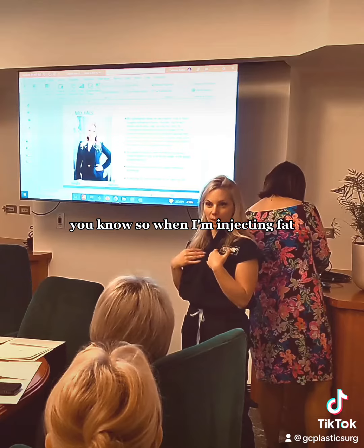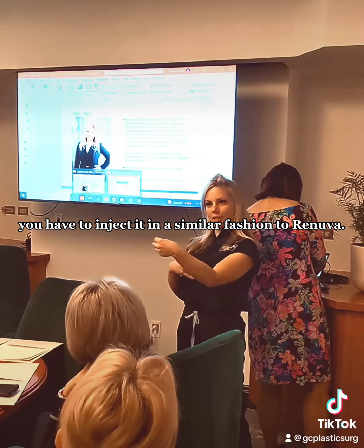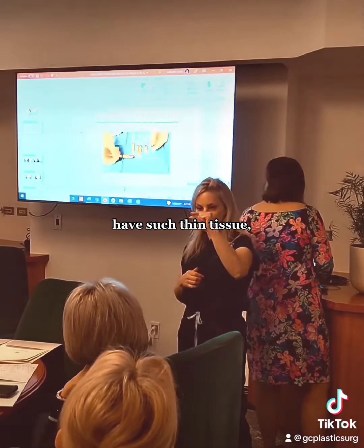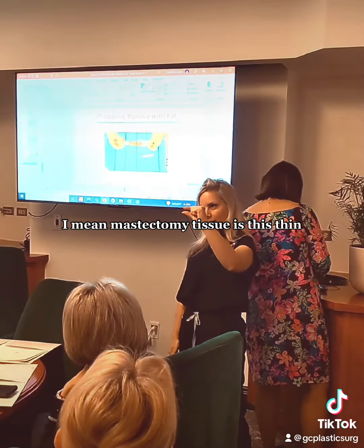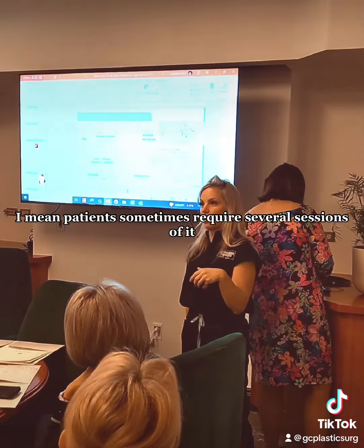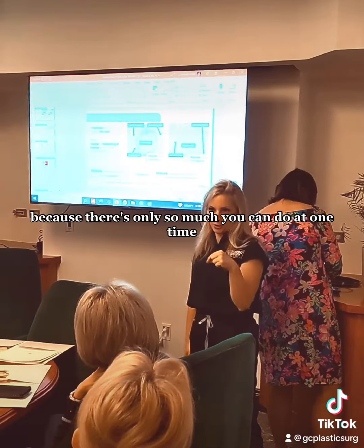You can't do that when I'm injecting fat — you have to inject it in a similar fashion to Renuva — but these patients have such thin tissue. I mean, mastectomy tissue is this thin. So fat-grafting in breast reconstruction — patients sometimes require several sessions of it, because there's only so much you can do at one time.